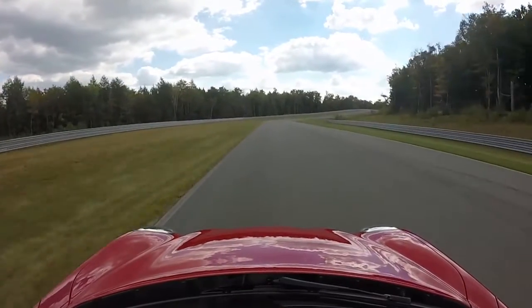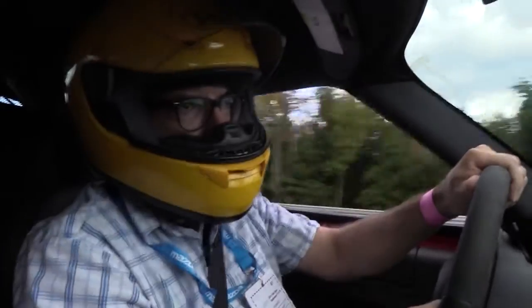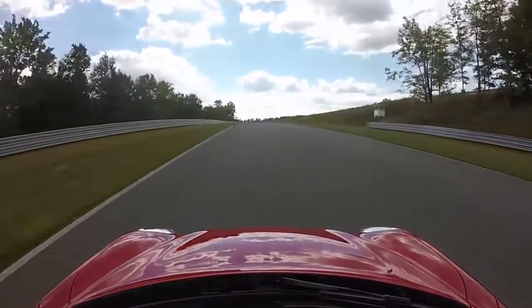There isn't much to say about the inside of the car except that it's really tight, really narrow. You can't carry any luggage in it. It's really just meant to be driven really fast on a racetrack.